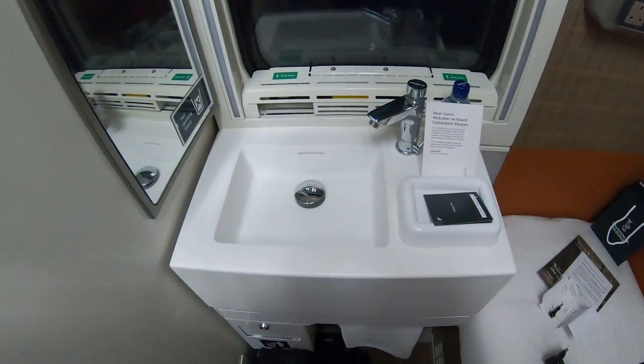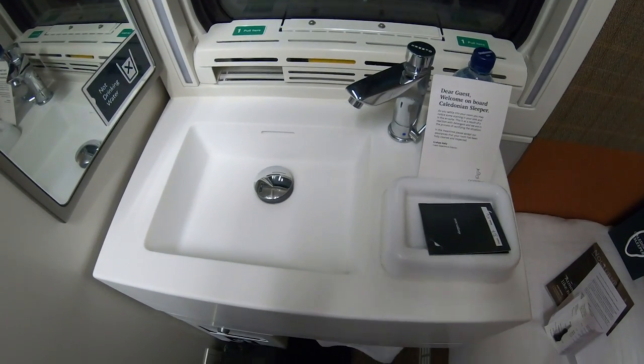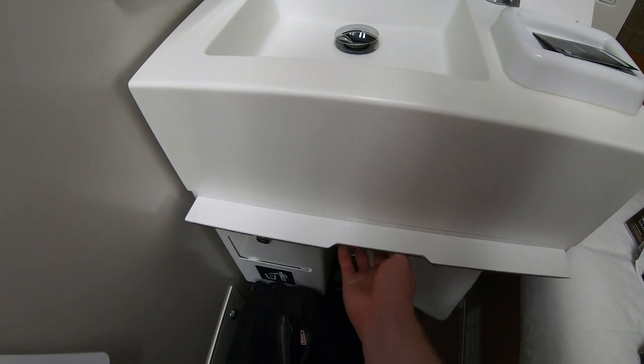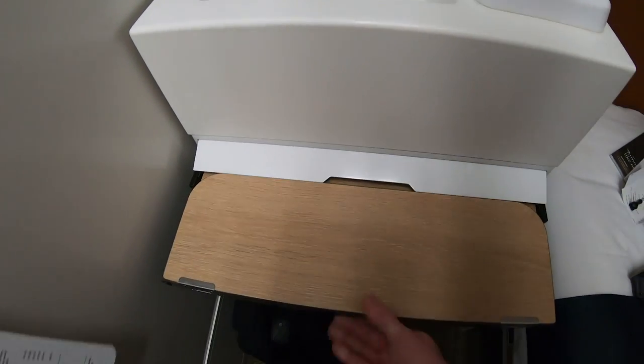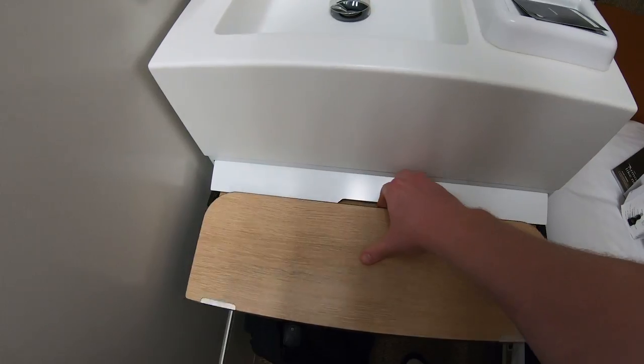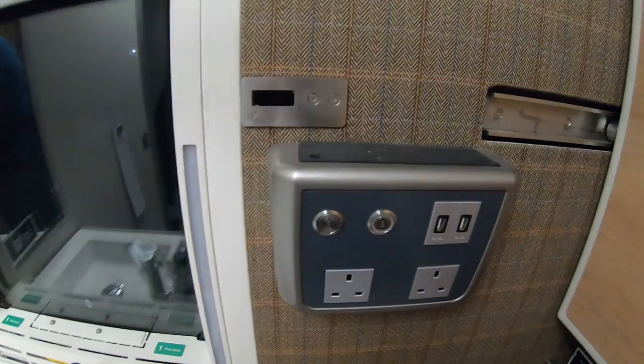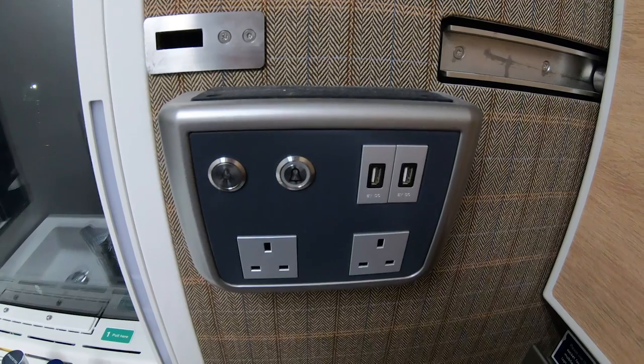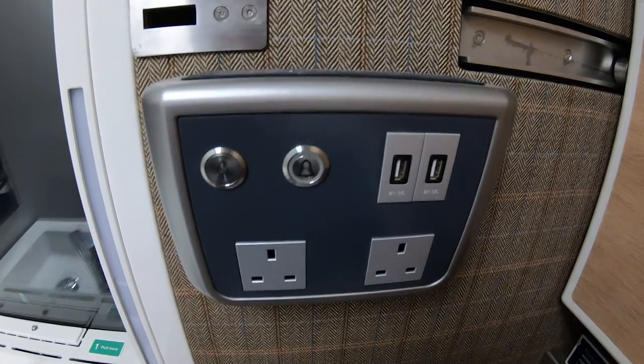At the bottom end of the bed there's a sink beside the window with a pull-out desk underneath. There's a bin under there as well and a welcome bottle of water. At the foot end of the bed are also double power sockets, USB charging sockets and another light switch. There's also an alarm button — don't make the mistake like I did of getting the light switch and the call button mixed up in the dark.